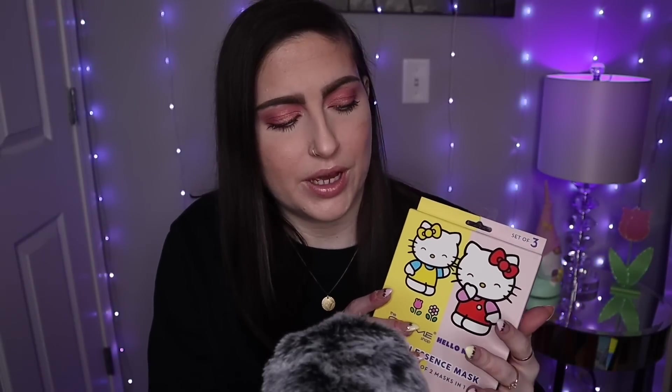This set of three masks was $4.99, and I find that to be a great deal because sometimes, depending on what brand you get and what ingredients are used, just one mask can run that price. So if you're a fan of sheet masks like myself, check out TJ Maxx.